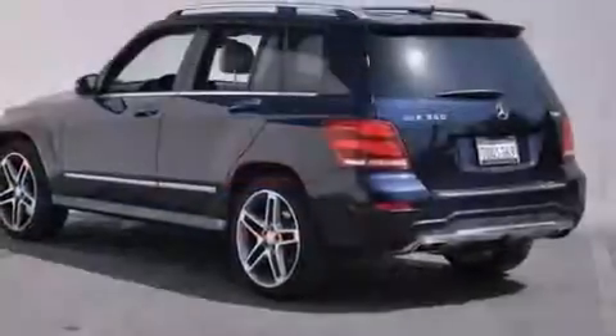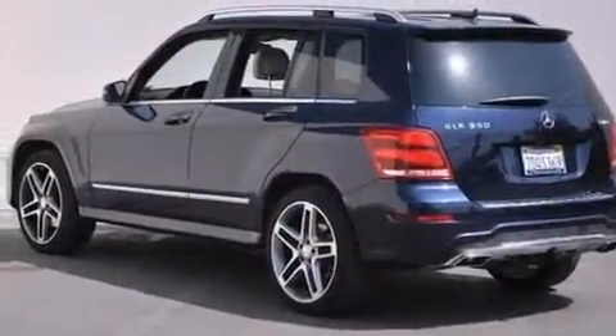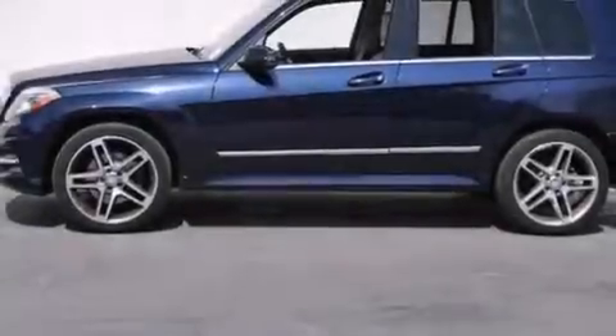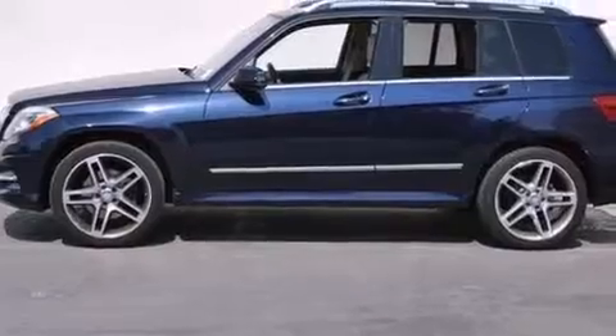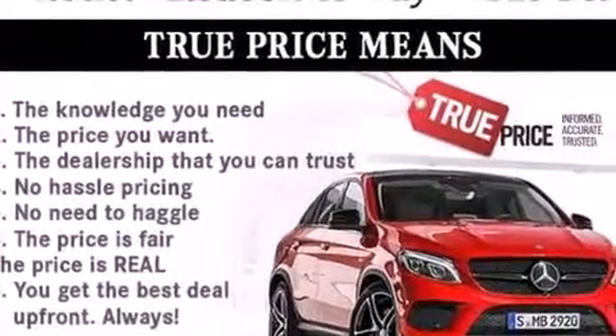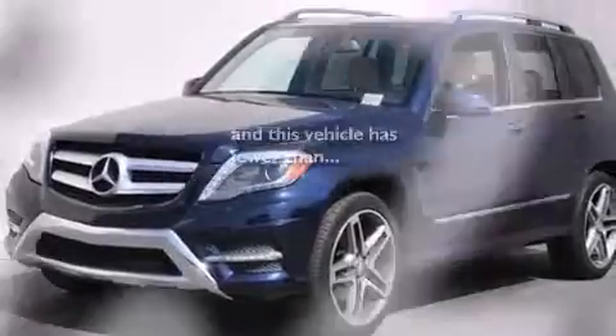Its top features and packages include the Premium One Package, the Multimedia Package, a Navigation System, a Rearview Camera, a Sunroof, Blind Spot Assist, XM Satellite Radio, and Xenon Headlights. And this vehicle has fewer than 16,000 miles on the odometer.